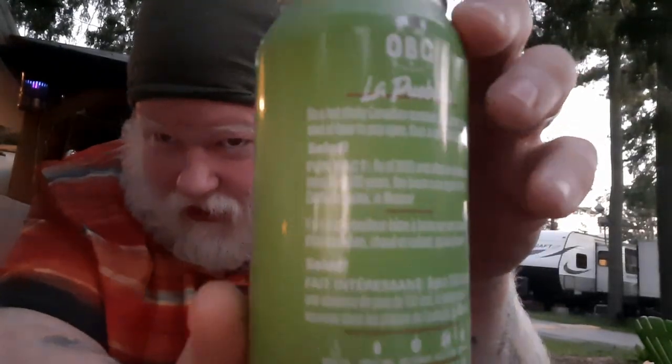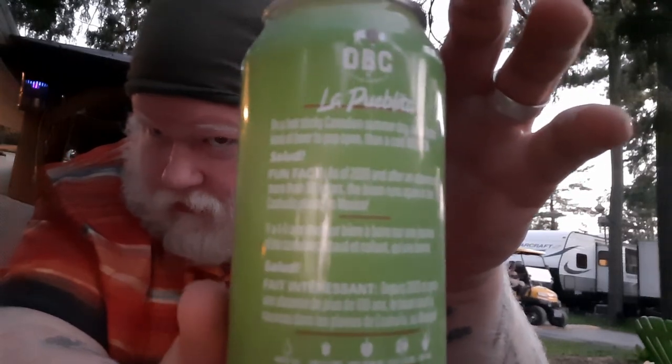Tomorrow is Labor Day, so today's beer is La Paubita from Orleans Brewing Company, and it is a Mexican lager. I really like the bison wearing the sombrero on the label. I actually can't read that — maybe you guys can. What I'm expecting is pretty tasteless, that's what I'm expecting.